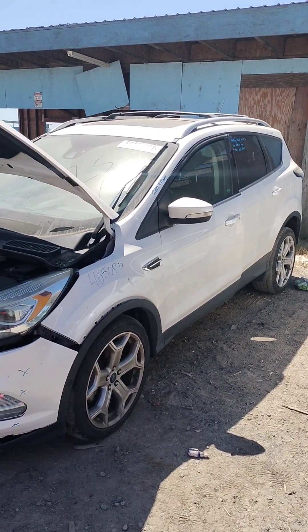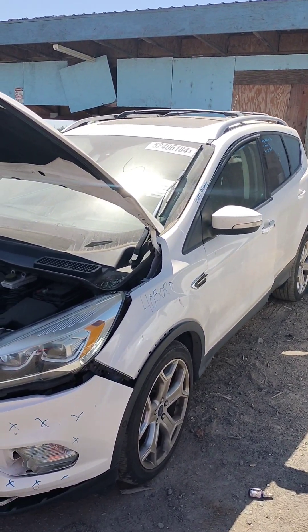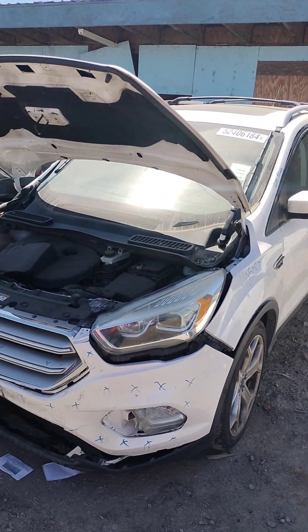Stock number 40508P. It's a 2017 Ford Escape.